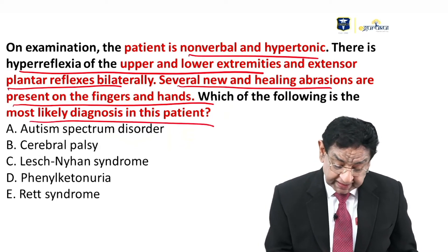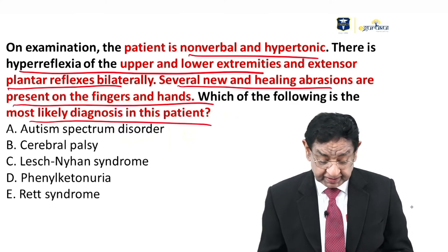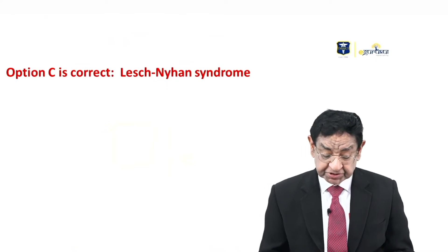Which is the most likely diagnosis in this patient? The answer to this question is Lesch-Nyhan syndrome.